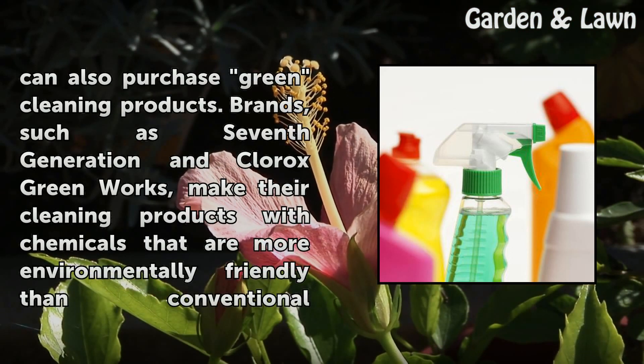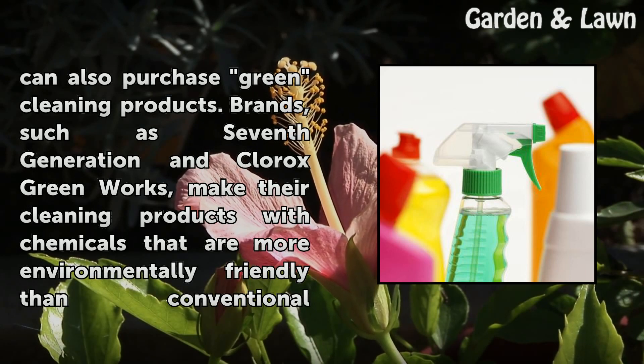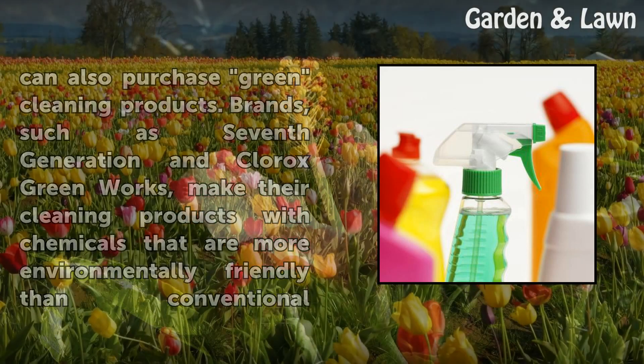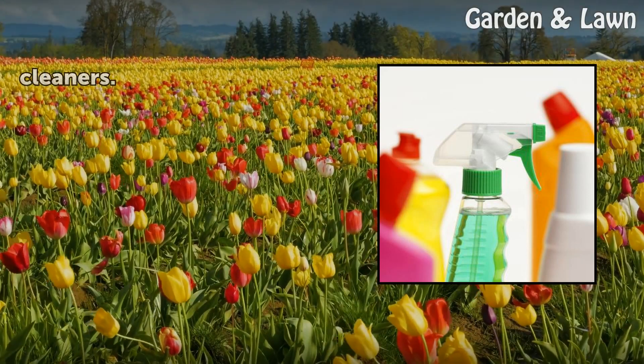You can also purchase green cleaning products. Brands such as 7th Generation and Clorox Greenworks make their cleaning products with chemicals that are more environmentally friendly than conventional cleaners.